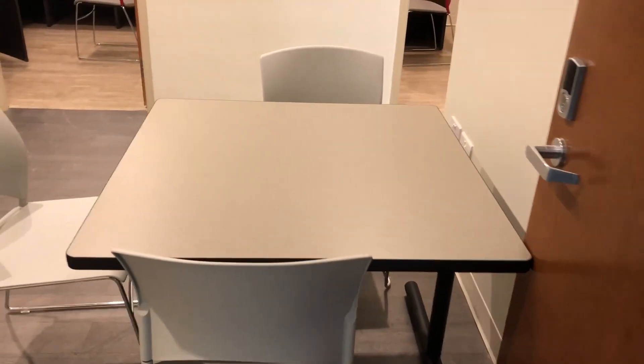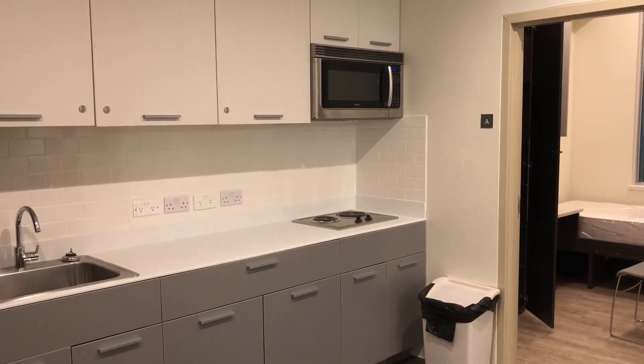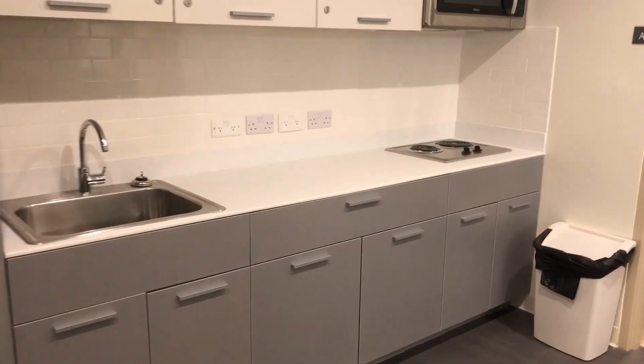This is the dining area. This is the brand new fridge and counter set. All these drawers work and open.